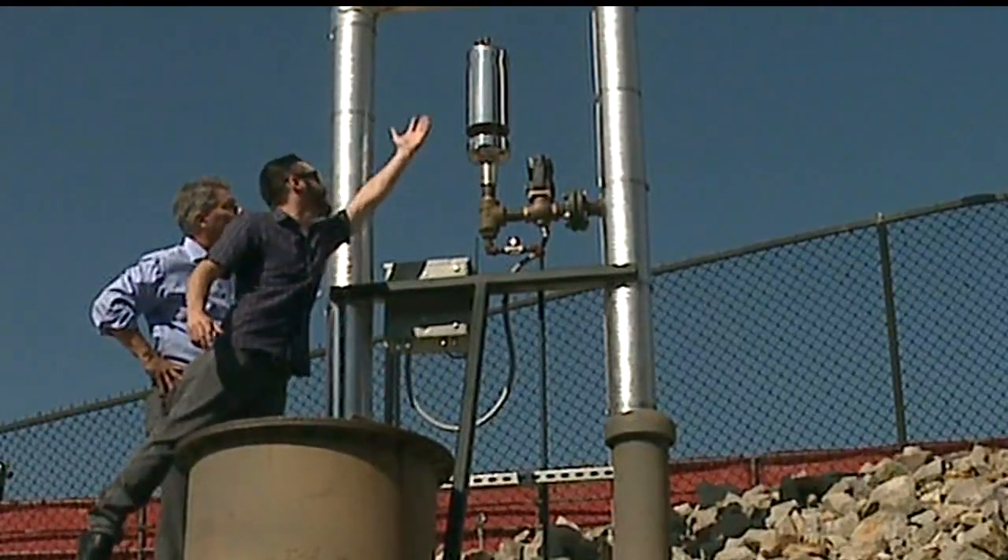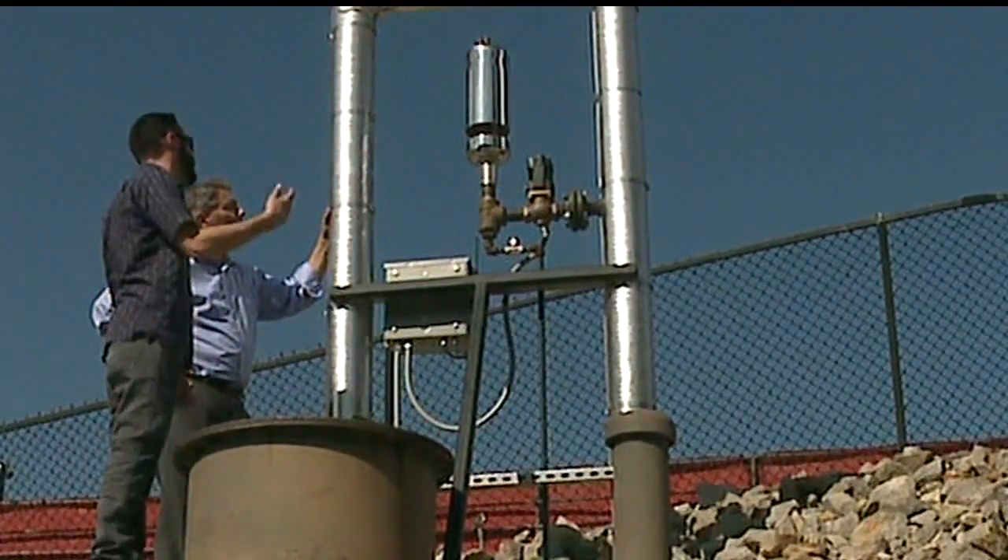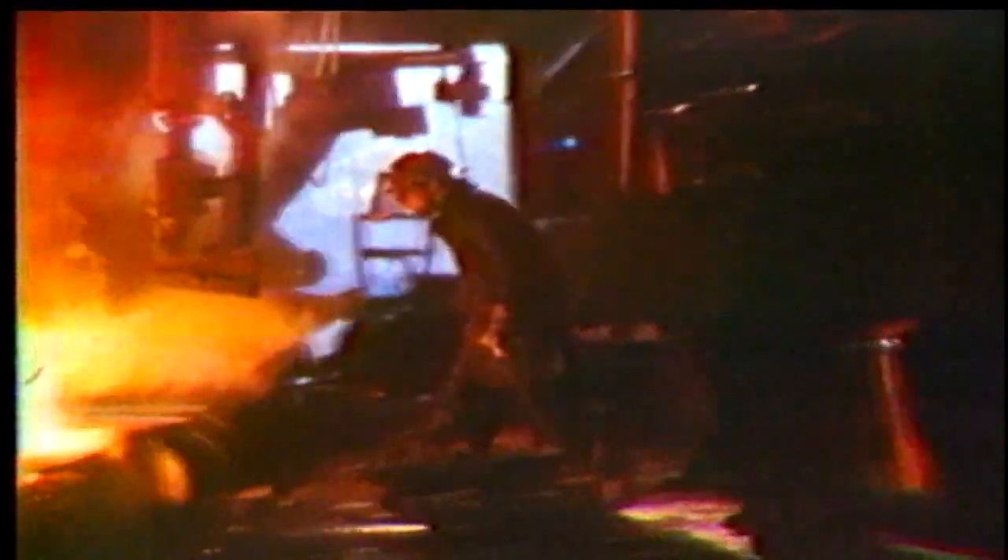Everything from here up was all just raw material, and they had to machine, weld, and build all of that from scratch. In the mills, the whistle was operated by pulling a chain. At YSU, it's remote control.